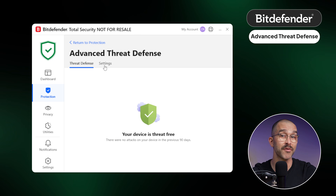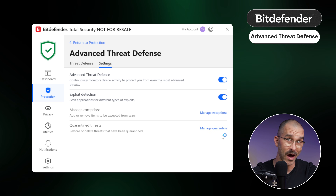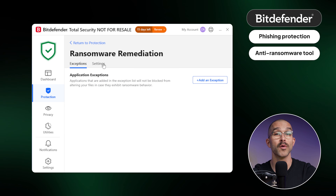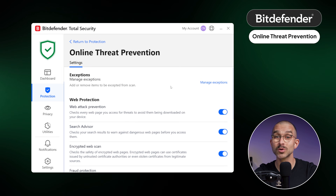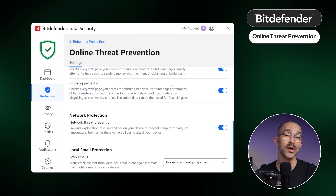A huge part of Bitdefender's protection capabilities come from its Advanced Threat Defense, which is Bitdefender's version of real-time protection — it constantly monitors the device and gets rid of threats right away. There's also phishing protection and anti-ransomware tools to keep your files safe from attempts to encrypt them. Beyond that traditional toolset, there are way more features focused on malware prevention, like the vulnerability scan, which points out weak spots in your system and how to fix them, and online threat prevention — a whole package of tools that checks web pages, search results, and can even scan emails for malicious content.